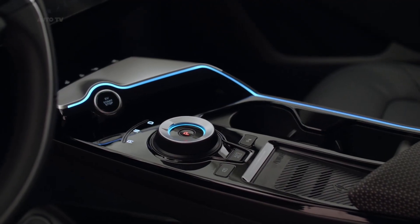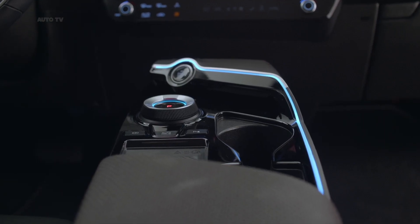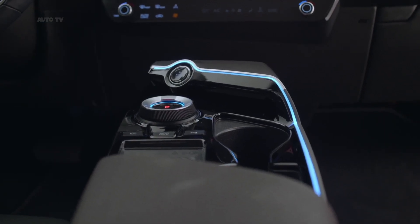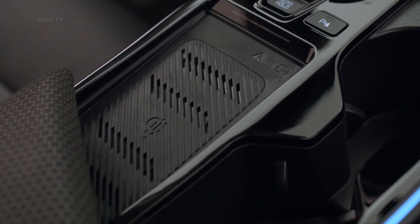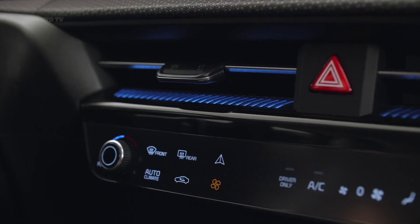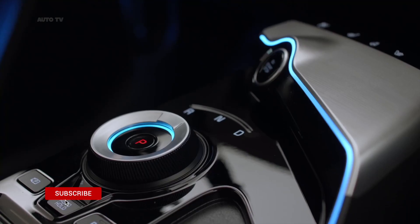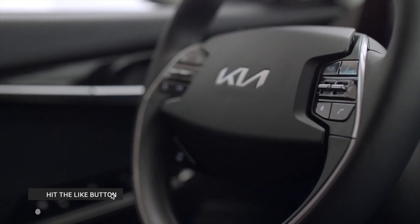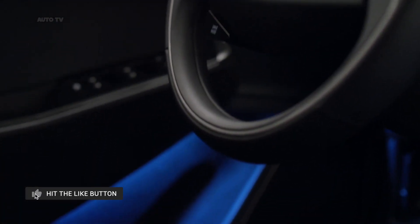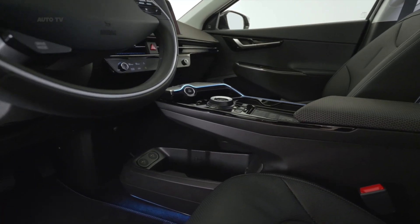It is powered exclusively by electric energy, with a choice of multiple long-range, zero-emissions powertrain configurations. The 800V charging capability means the EV6 can go from 10 to 80% battery charge in just 18 minutes, while the GT version can accelerate from 0 to 100 km/h in 3.5 seconds with a top speed of 260 kilometers per hour.